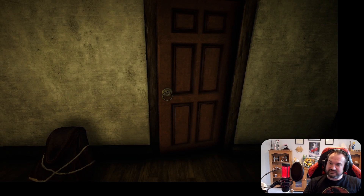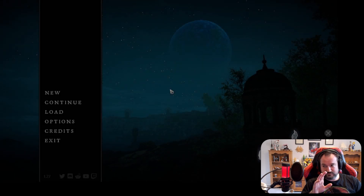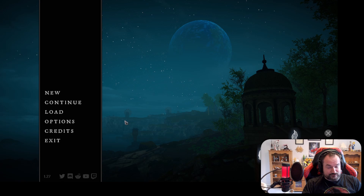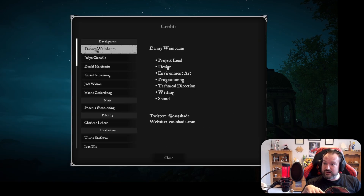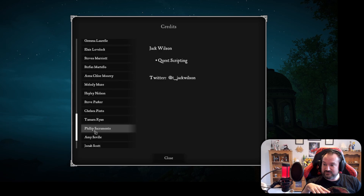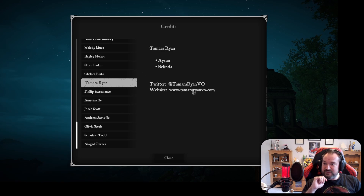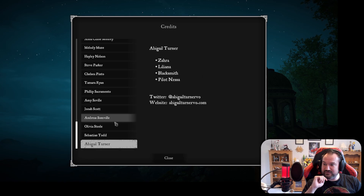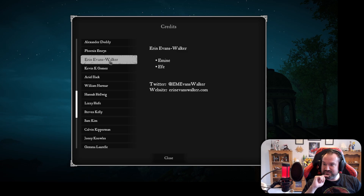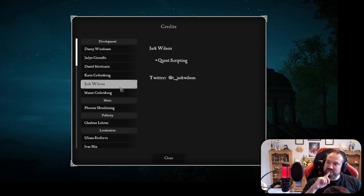Time to leave, I think. I presume we're now going to get a credits roll. No credits roll - interesting. Oh wow! Right, the credits literally are clickable credits. And it includes everyone's website and their Twitter handles as well. Oh, that's cool, isn't it? That is such a unique way to do the credits. Phoenix Glen Dining is the one who did the music - the music was absolutely excellent.